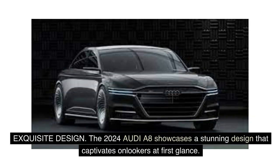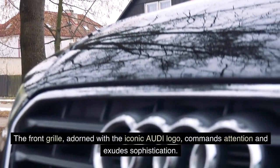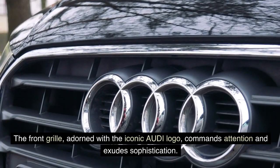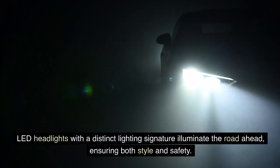Exquisite Design: The 2024 Audi A8 showcases a stunning design that captivates onlookers at first glance. Its sleek lines, bold contours, and aerodynamic silhouette reflect the perfect balance between elegance and sportiness. The front grille, adorned with the iconic Audi logo, commands attention and exudes sophistication. LED headlights with a distinct lighting signature illuminate the road ahead, ensuring both style and safety.